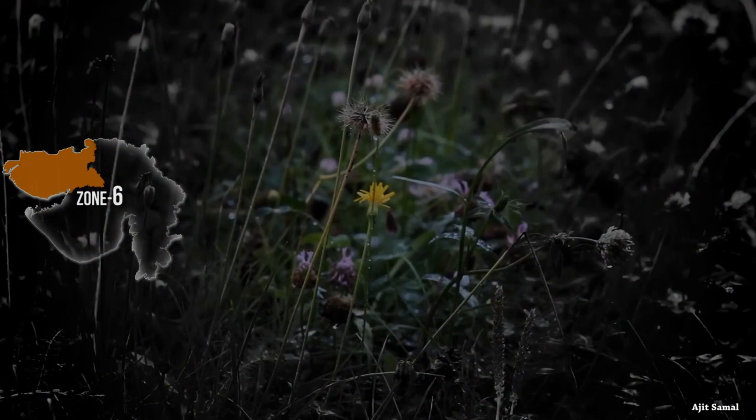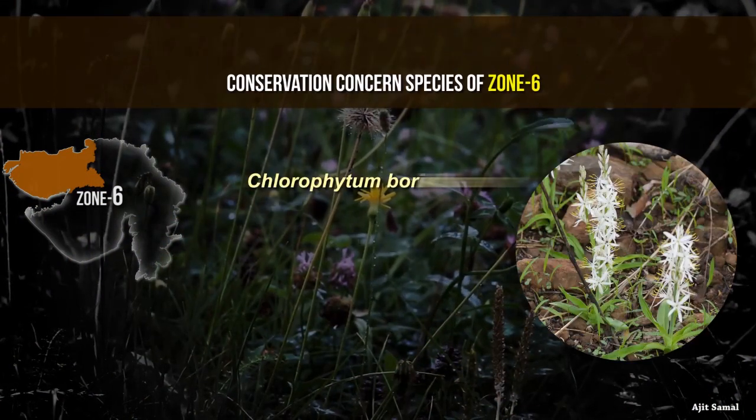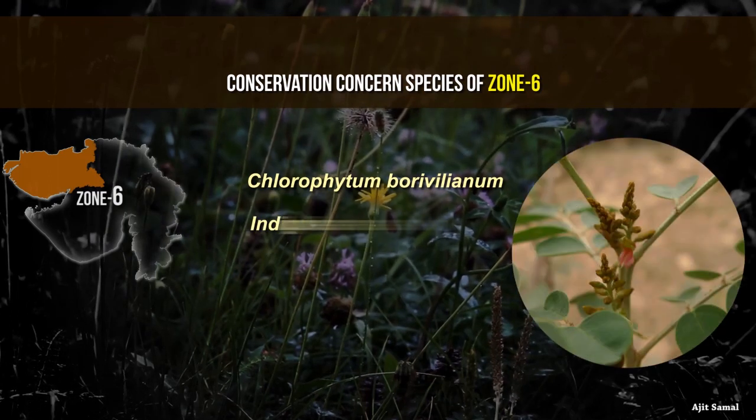Conservation concerned species endemic to the Indian region in Zone 6 are Chlorophyton borybellum and Indigo ferrocarolia.